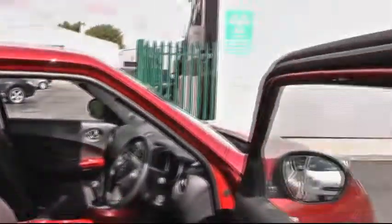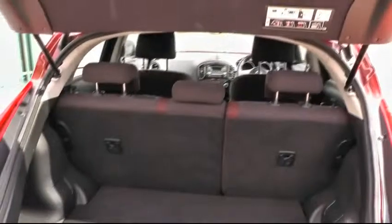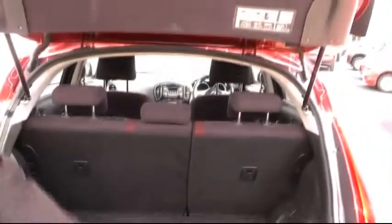Moving around to the rear of the Juke, we can have a quick look at the boot space. The Nissan Juke has ample generous space, offering 60-40 split folding seats and a secret compartment for all your personal belongings.